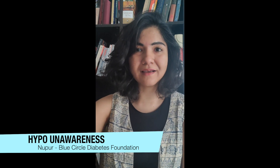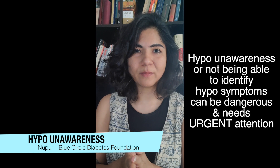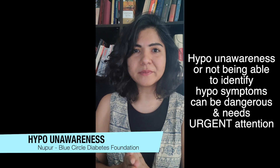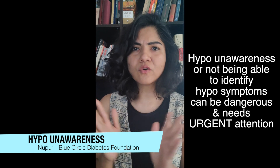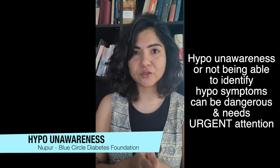Hypo unawareness is when you can't tell that your blood sugars have gone low. Most people with diabetes can tell they get symptoms when their blood sugar goes low — you might feel dizzy, you might feel irritable, you might feel palpitations. There are a host of symptoms.